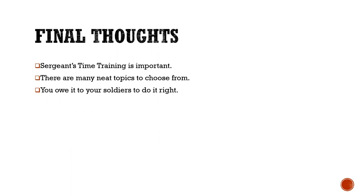Final thoughts: sergeant's time training is important, and there are many great topics to choose from. You owe it to your soldiers to do it right. Whether you are a sergeant major or a team leader, make sure you do the best job possible and ensure your subordinate leaders are doing the same — really bringing value to sergeant's time training so that your soldiers enjoy it, benefit from it, and look forward to it each week.